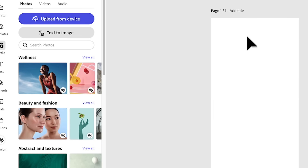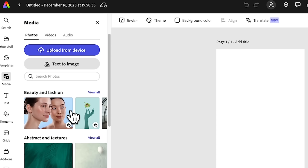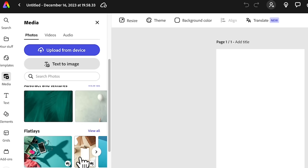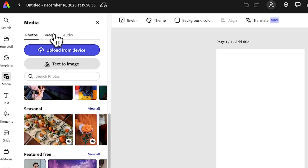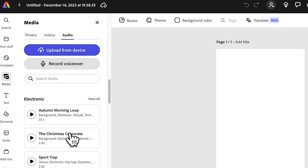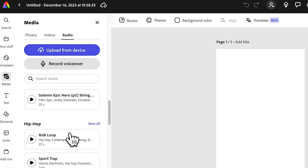You'll find a canvas that fits an Instagram story. On the left panel, you'll find the media library where you can choose any of these images, videos, or even select audio to include in your Instagram story.